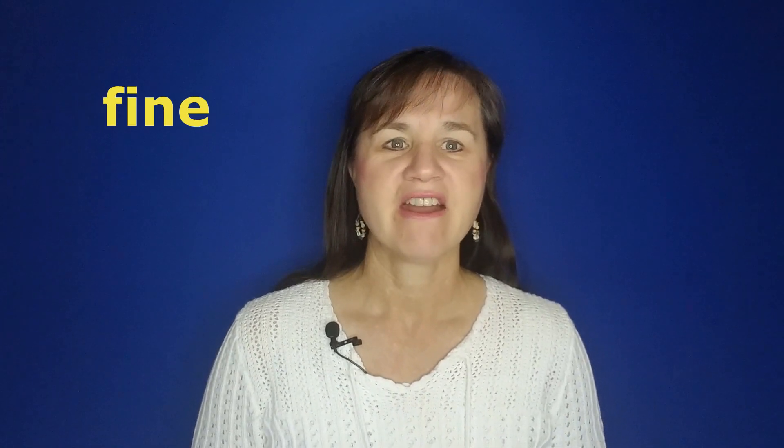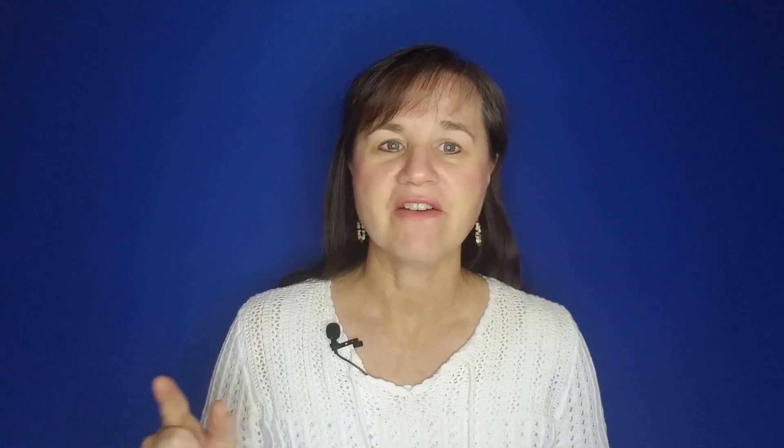Now to make the V sound, start with the F again, and then turn on your voice. And when you turn on your voice, you'll feel the vibration here in this little area in your throat. So let's try that — V. Let's turn 'fine' into 'vine': fine... turn on the voice... vine. Now let's turn 'face' into 'vase': face... turn on the voice... vase. If you want more practice on that, please check out my video on the V and B pronunciation.